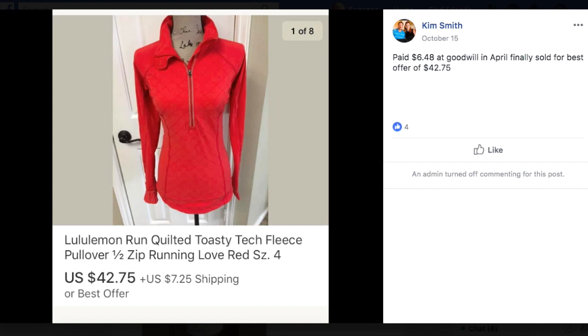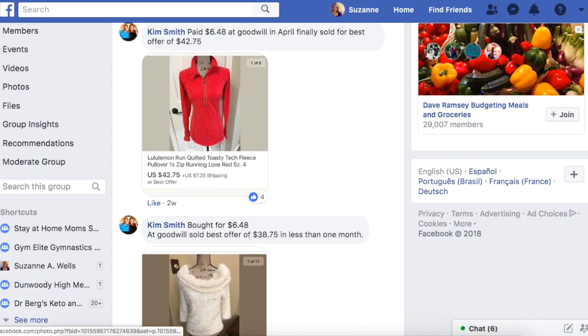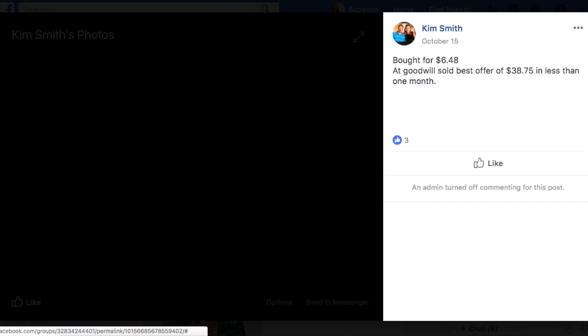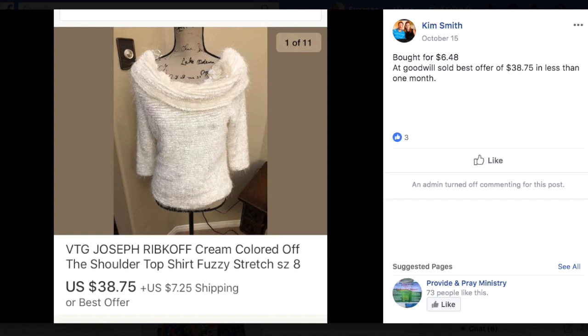Kim again, bought for $6.48, sold for best offer of $38.75 in one month. This is Joseph Ribkoff — that's a great brand to sell, look it up if you haven't heard of it. This was a fuzzy off-the-shoulder sweater. I can see this being worn at holiday time with red or gold accessories. It's got that trendy off-the-shoulder look and interesting texture — something you wouldn't just see every day.